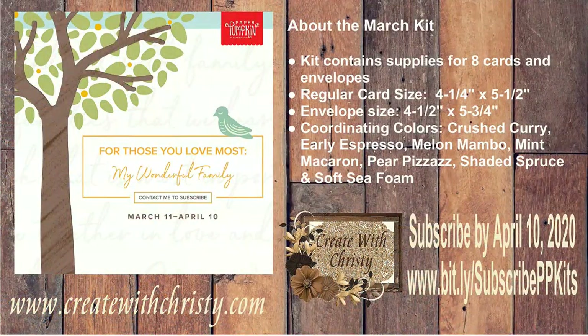Now I'm going to show you the new Paper Pumpkin kit. If you like the Paper Pumpkin kits when they're full-size cards, you're going to love this one. They don't show us exactly what it is, but I'm glad they give us little hints. There are eight cards in this set — it's called My Wonderful Family. It's supposed to be cards you can send to people in your family and friends you love the most. They are full four-and-a-quarter by five-and-a-half inch size. The color scheme is crushed curry, early espresso, melon mambo, mint macaron, pear pizzazz, shaded spruce, and soft seafoam — so pretty!